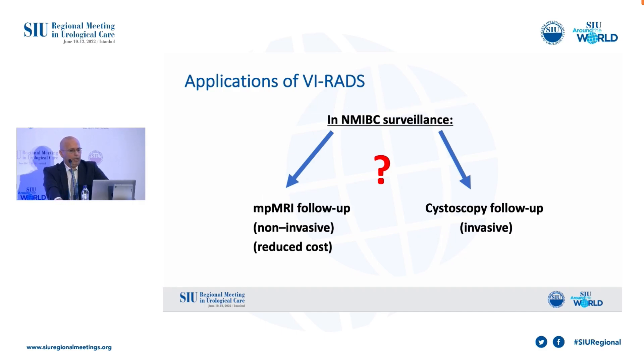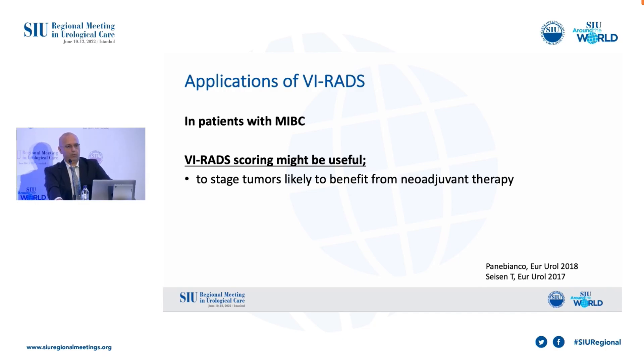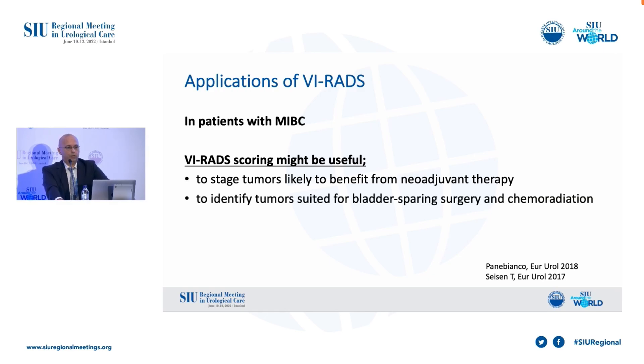For high-risk NMIBC patients, VI-RADS scoring might be useful for disease risk stratification and as an indication to undergo secondary resection or to avoid it. In NMIBC surveillance, MRI might represent a reliable non-invasive alternative to follow-up cystoscopy with reduction of disease-related costs. In MIBC patients, VI-RADS scoring might be useful to identify tumors likely to benefit from neoadjuvant therapy, bladder-sparing surgery, chemo-radiation, and to plan a surgically feasible therapeutic TURBT.